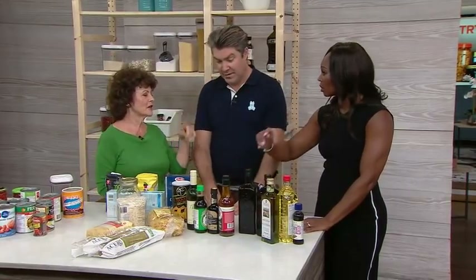Find an oil you like and use it. It's the same as red wine — some people like really expensive stuff, some people like cheaper stuff. As long as you enjoy it, that doesn't matter. So we've done our oils.